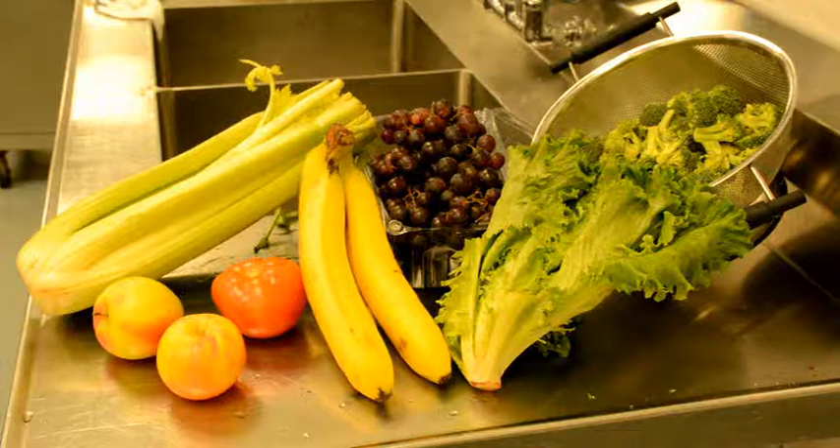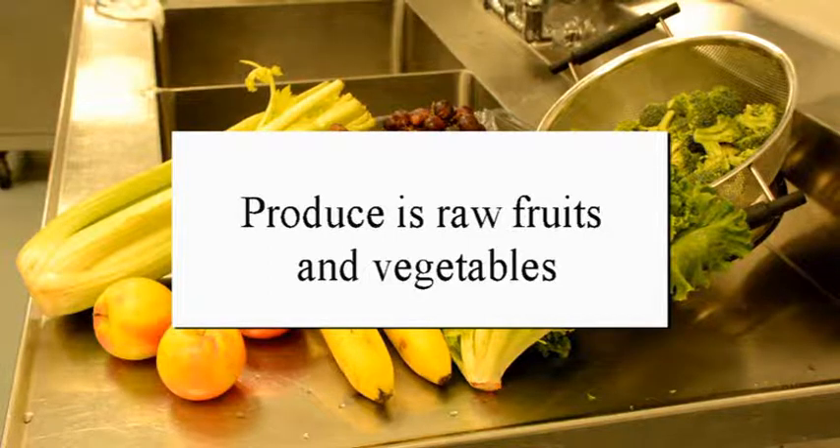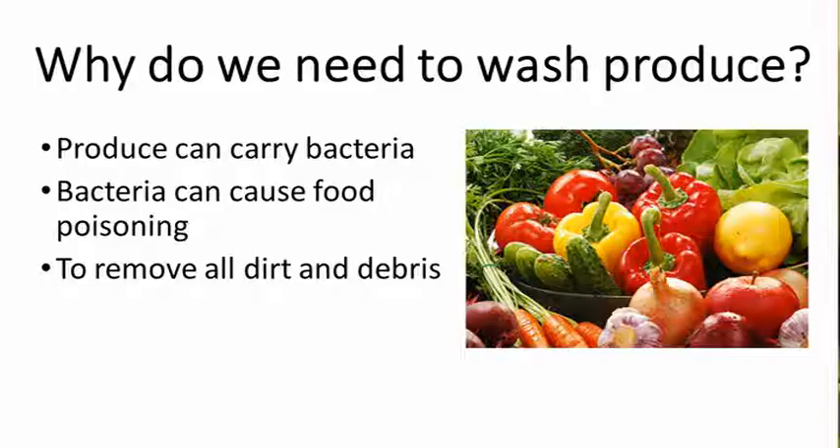Can you explain what produce is and why it's important that we wash it properly? Produce is raw fruits and vegetables. In healthcare, we wash produce because it can carry bacteria that can cause foodborne illness, commonly known as food poisoning. It's important to remember that patients who are sick are at a higher risk of food poisoning because their immune systems are weaker.